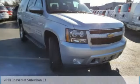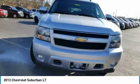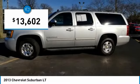Test drive the 2013 Suburban. The Suburban excels at towing heavy trailers, hauling loads of people and gear, and enduring hard use and rugged terrain, and is priced below $15,000.